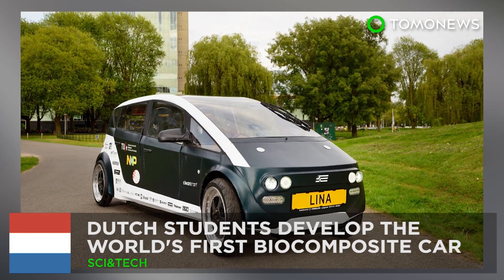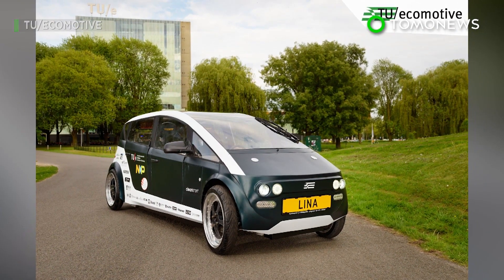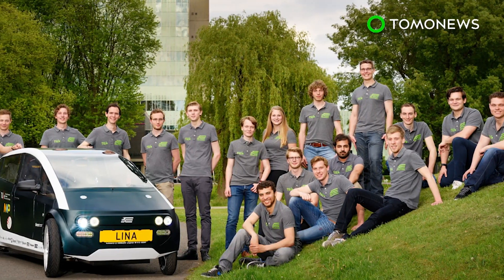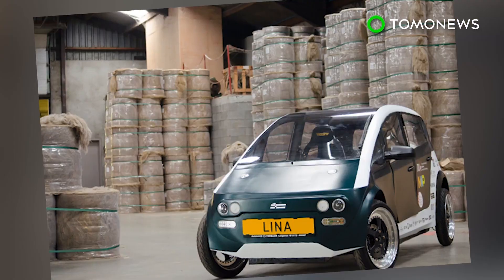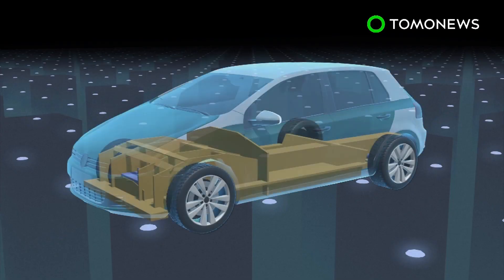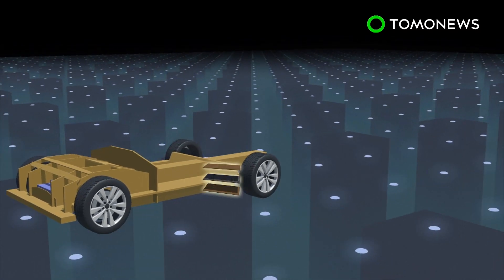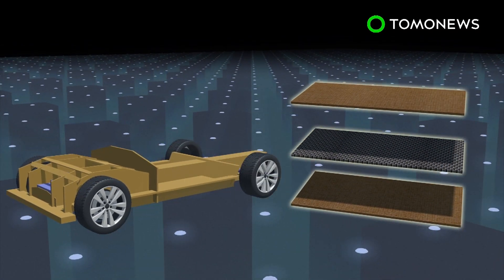Homegrown car, anyone? A group of students from the Netherlands have built a four-seat electric car from materials derived from sugar beets and flax, making it the world's first biodegradable car. The chassis of the car is made from a honeycomb core made of polylactic acid sandwiched between two flax fiber composite sheets.